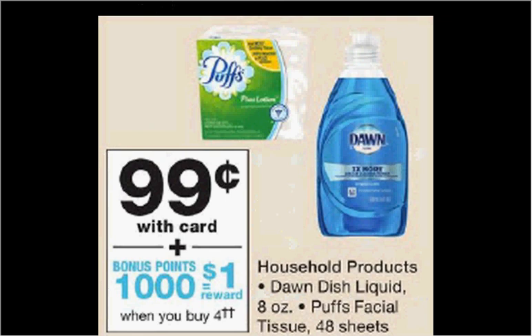If you buy four you'll get a thousand balance reward points. So if you buy four and use four coupons you'll pay $2.96 out of pocket, get the dollar back in points. It would be like getting each thing for $0.49.